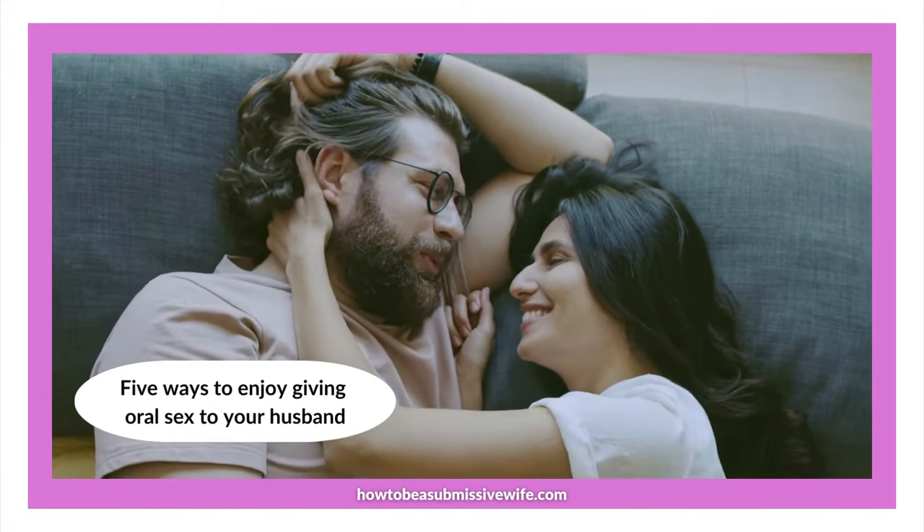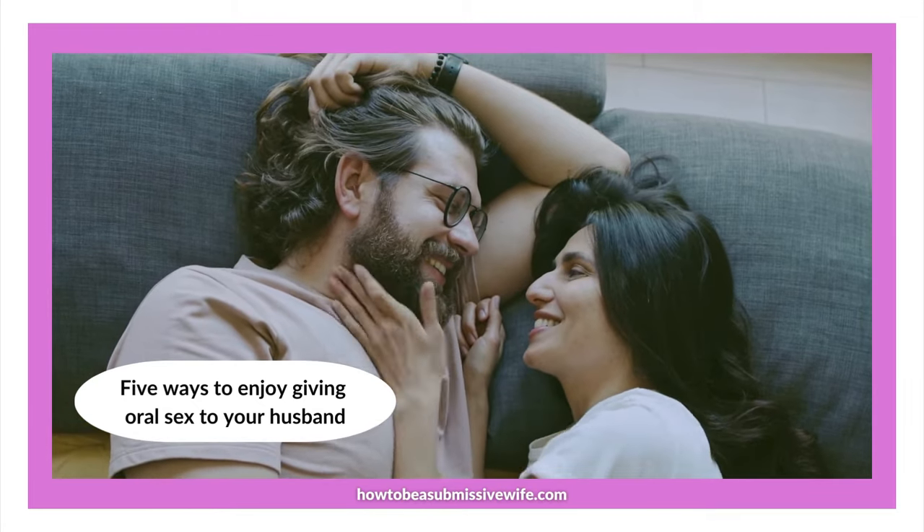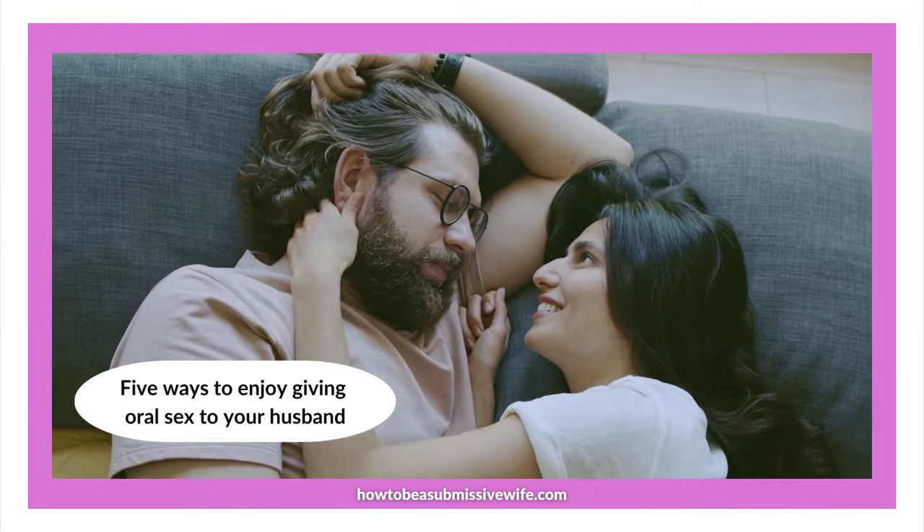Number 2: Shower together. Number 3: Experiment. Use just your mouth, or use your hands and mouth.